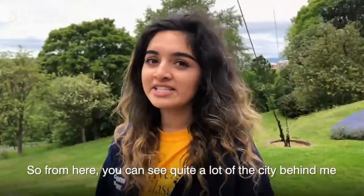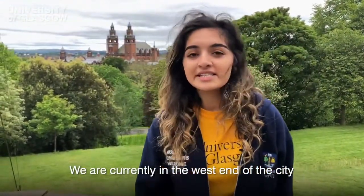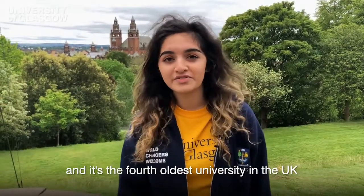From here you can see quite a lot of the city behind me. We are currently in the west end of the city. The university was founded in 1451 and it's the fourth oldest university in the UK.